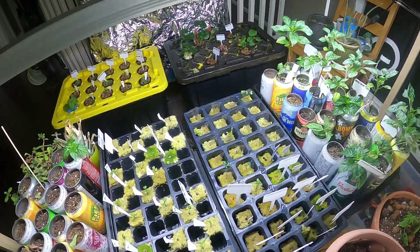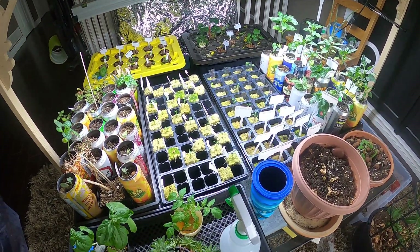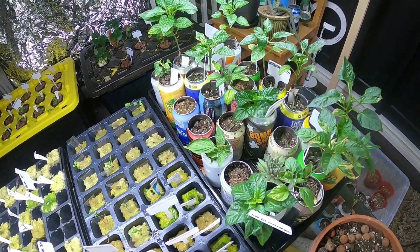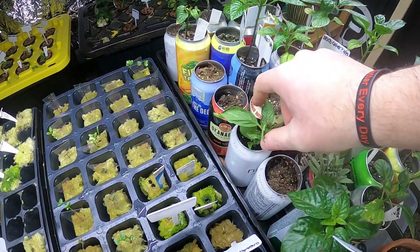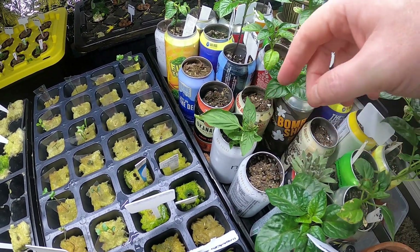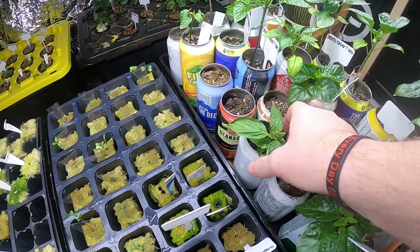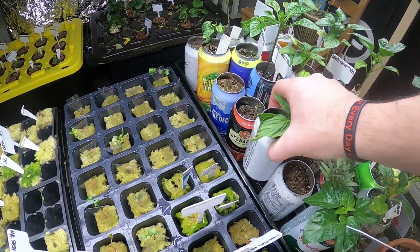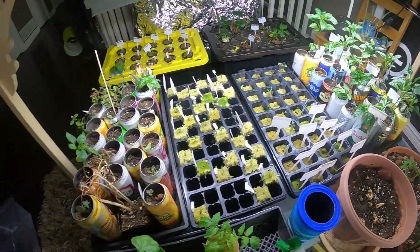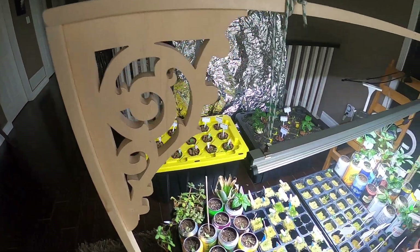Yeah, fun stuff — grow food! Thanks for watching. I'll be posting probably every week this year because it's fun for me to see where it's going. This was an interesting one: Thai basil from my favorite noodle place. I did the same thing — put it in water, it grew some roots, and it seems fairly happy. Okay, thanks for watching — make frames, make cool stuff!